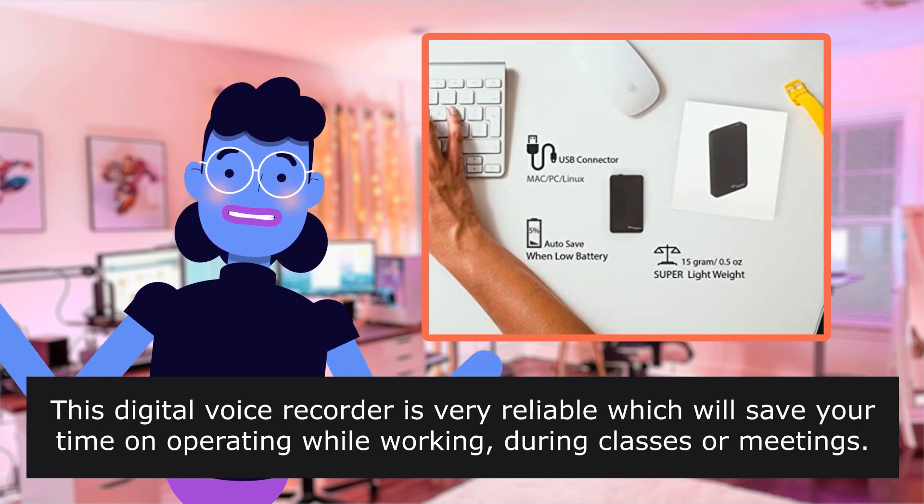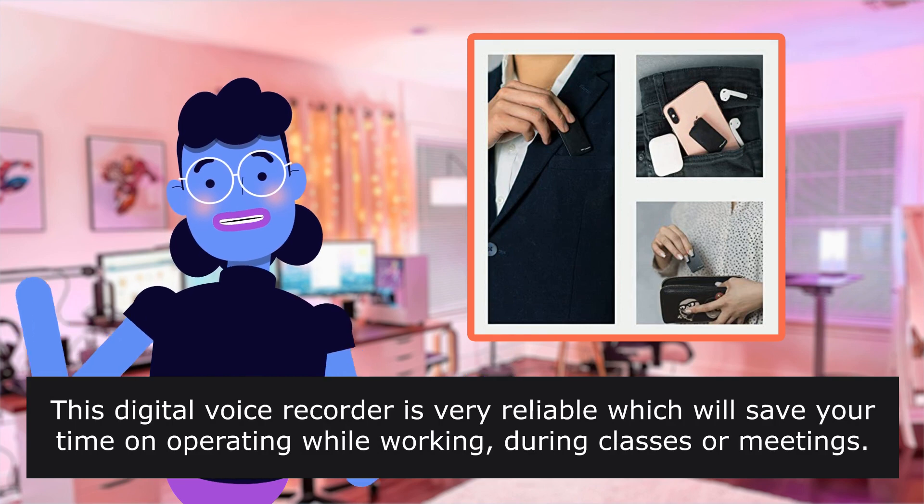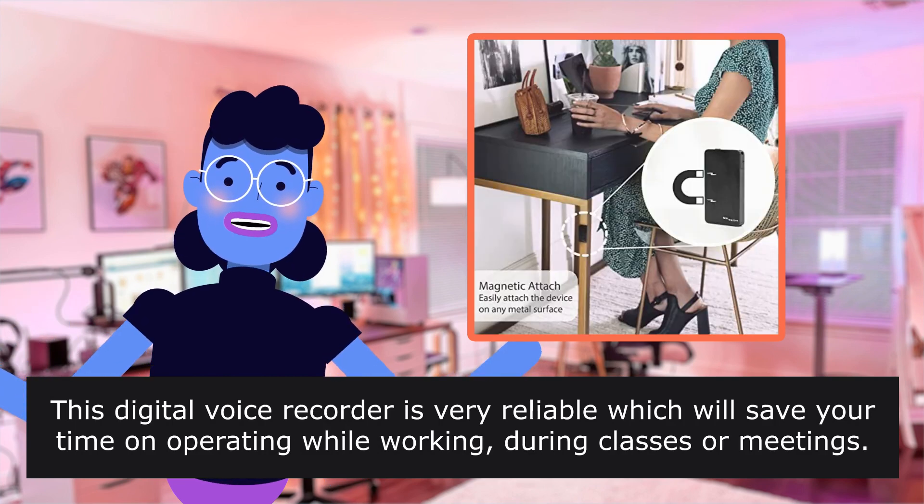This digital voice recorder is very reliable, which will save your time on operating while working, during classes or meetings.